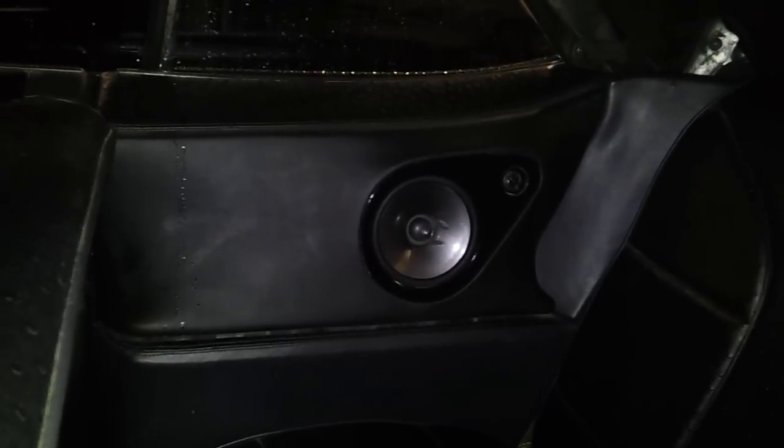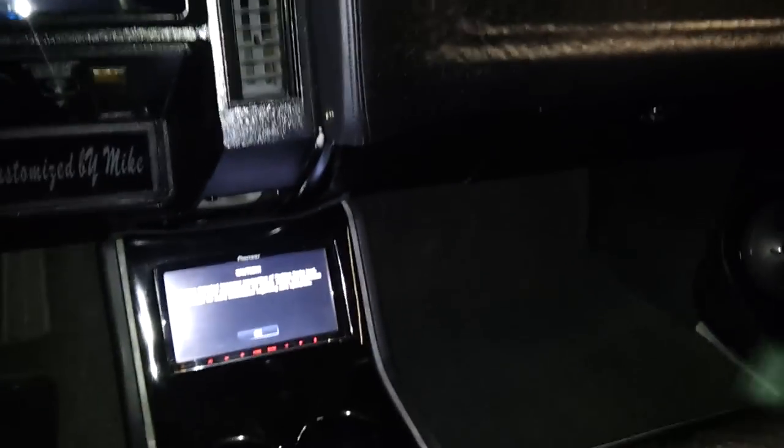Passenger door panels — and we also did the back panel, just one set of Pioneer components. Now let me show you the crazy thing about this car. We did a lot of lights. We wanted it to be something flashy that the customer would like. We also did a logo there.